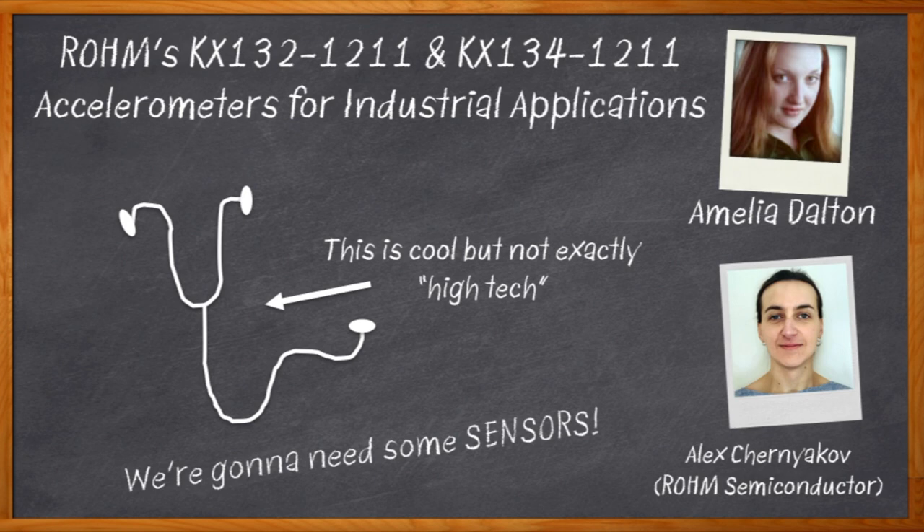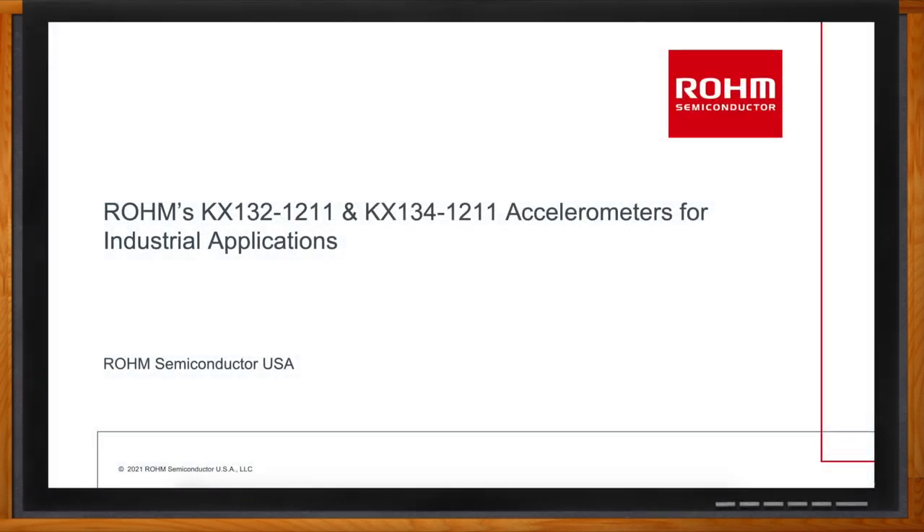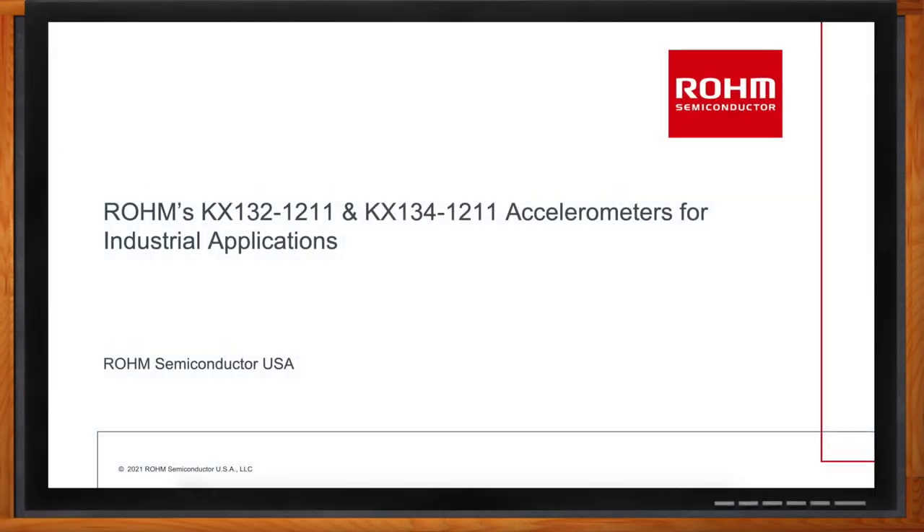We take a closer look at what sets these accelerometers apart from the rest of the pack, the key considerations we should think about when it comes to machine health monitoring, and the role that advanced data path plays in the success of these accelerometers. And before we get started, don't forget to click that link — you can find even more information about this topic from Rohm Semiconductor. Hi Alex, thank you so much for joining me!